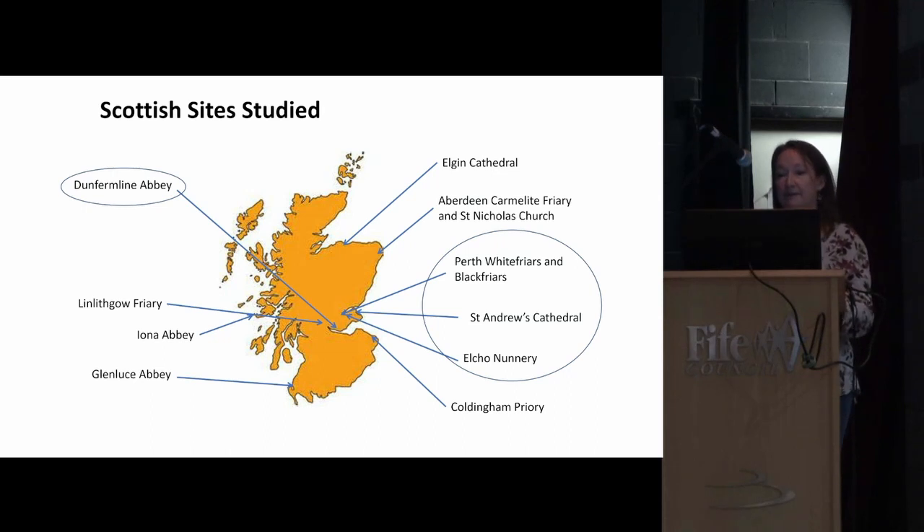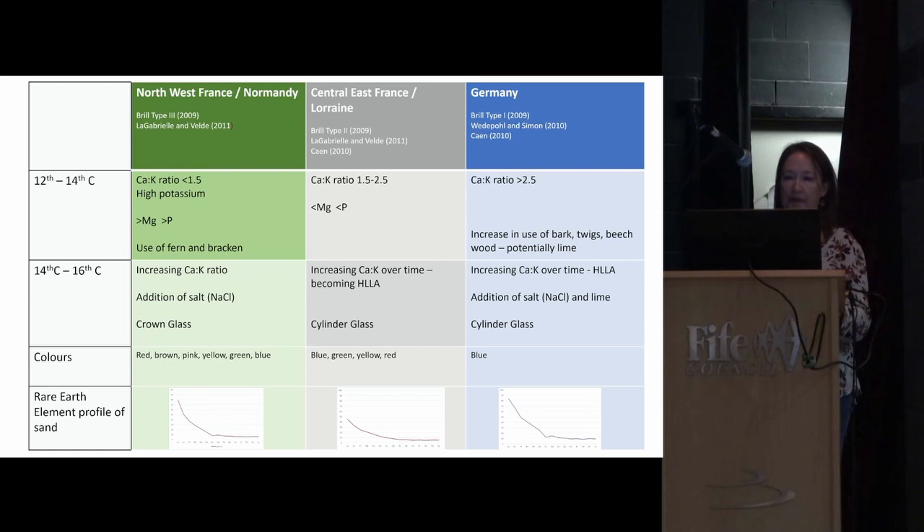I studied 13 sites in Scotland overall, over about 250 pieces of glass. Today I'm mainly going to talk about the sites in the region: the Perth sites, St Andrews, Elcho, and Dunfermline. Based on work done by others in Europe and my own results, I believe glass was coming to Scotland from three main regions of Europe during the medieval period.